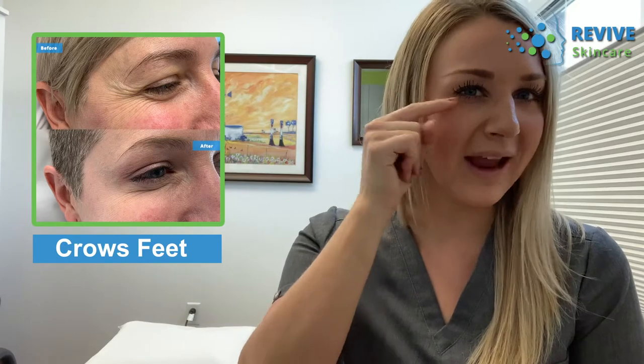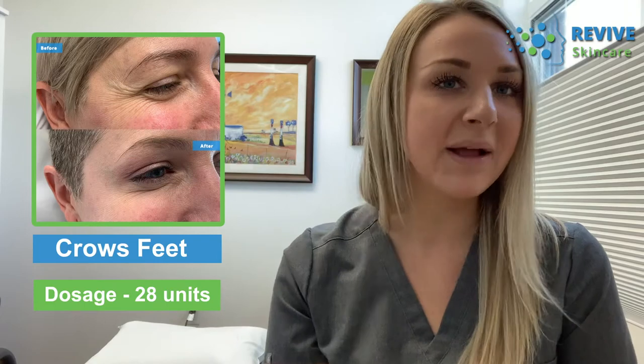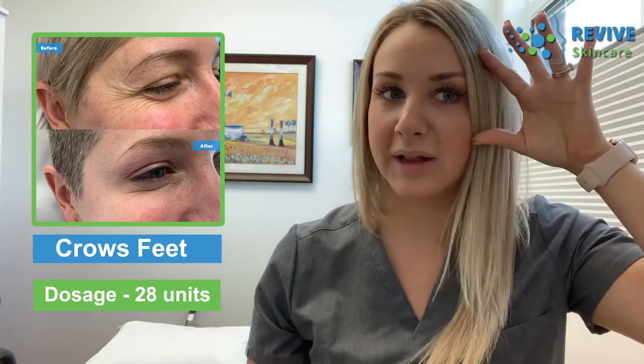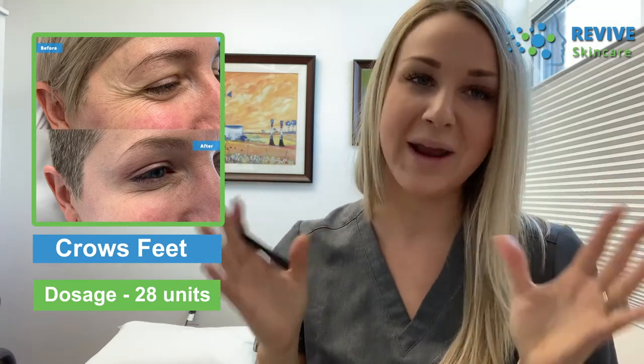The first photo is a lovely client who came in for her first treatment. Her concern was lines forming at the side of the eye when she expresses, and her eyebrow pulling down a little when she smiles. She wanted to open her eyes, look more rested and awake. I did four units into the lateral end of the eyebrow and 10 units into the crow's feet — 14 units per side, so about 28 units total. That should last about three to four months, and the result is really natural with a much more open, awake appearance.